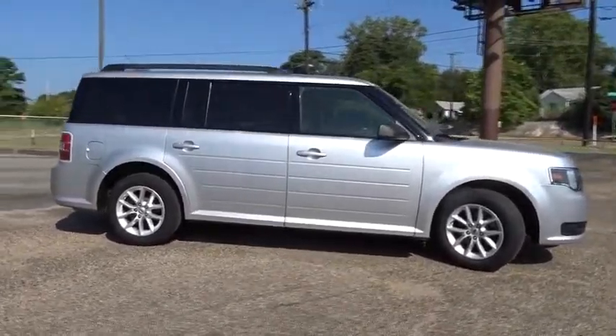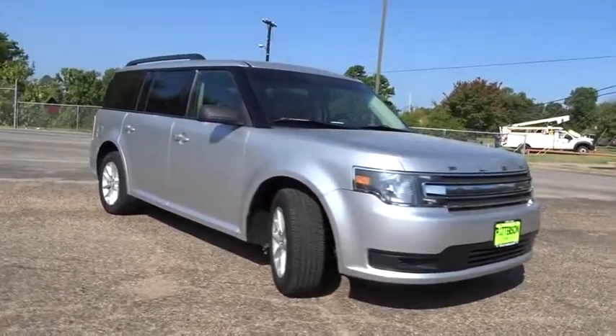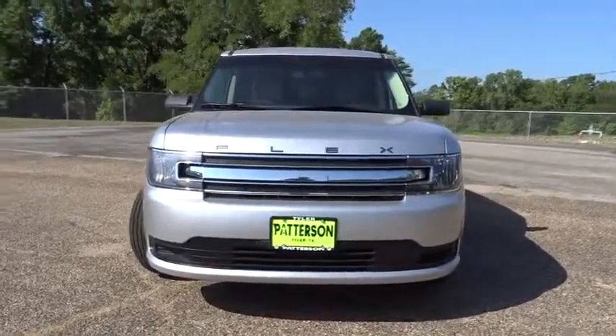Four-wheel disc brakes, rear defrost, AM-FM stereo radio, front-wheel drive, power door locks, bucket seats. This isn't just a vehicle, it's an experience, so stop in for a test drive today.